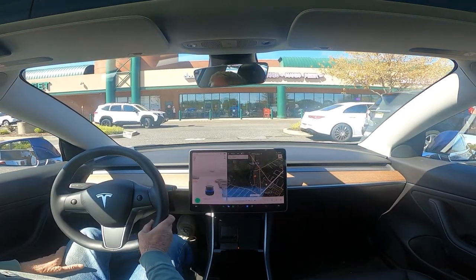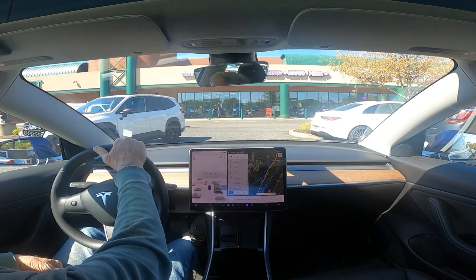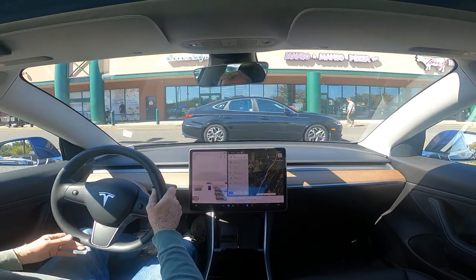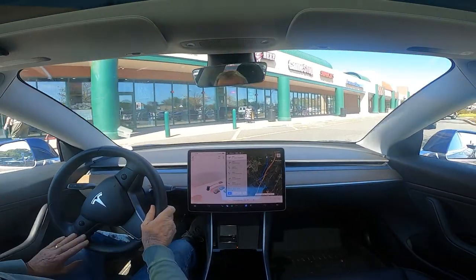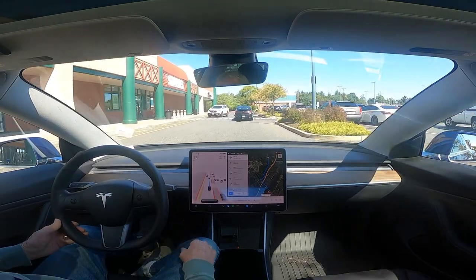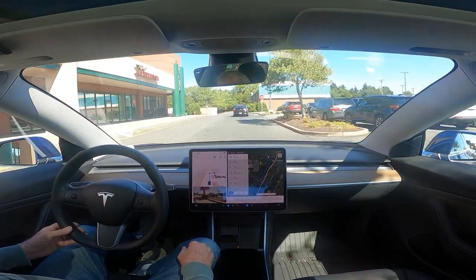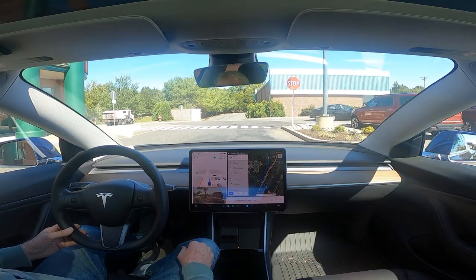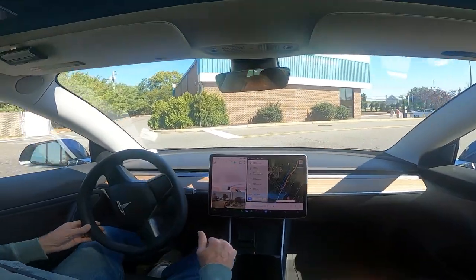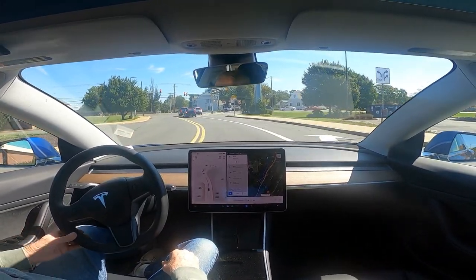Navigate home. Let's see if we can find our way out of the parking lot. Wow, that was good — it was hesitant around her, but as soon as she stopped, it proceeded normally. It would have just waited there forever because of the pedestrian. So that is a little improvement.